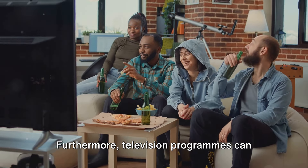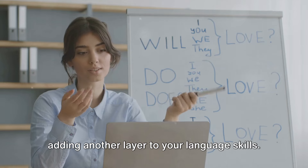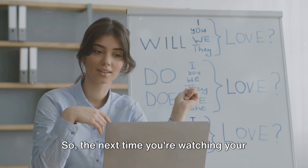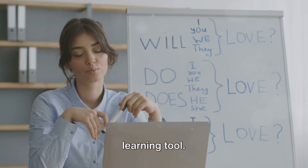Furthermore, television programs can help you understand the context in which certain phrases or expressions are used, adding another layer to your language skills. So the next time you're watching your favorite show, remember television is not just for entertainment — it's a powerful learning tool.